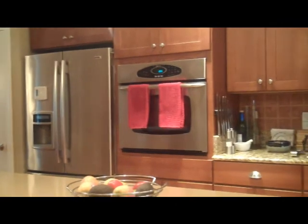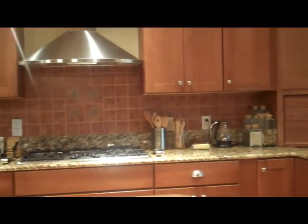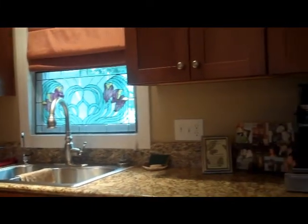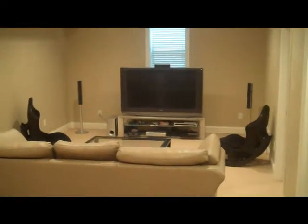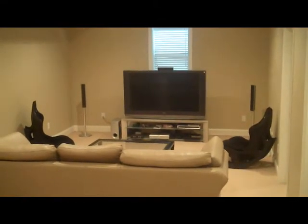Before we go downstairs to the basement lower level, we're going to have another look at this wonderful kitchen — it really is quite sumptuous with a lot of storage and beautiful appliances. There are two rec rooms at this lower level. Coming off the first and smaller of the two rec rooms, there is a bedroom and a full bathroom with shower.